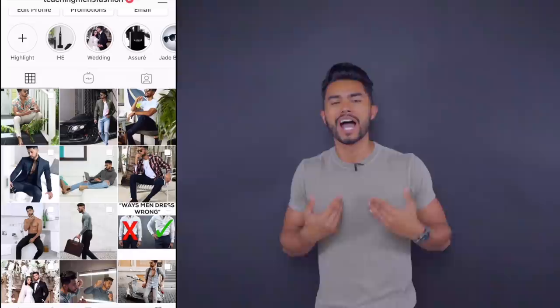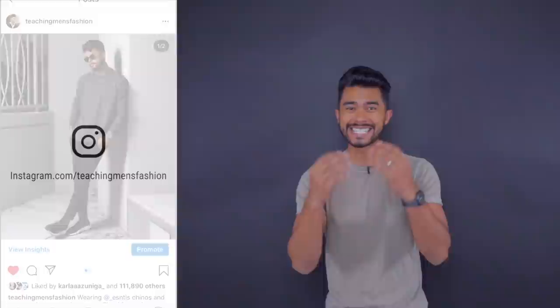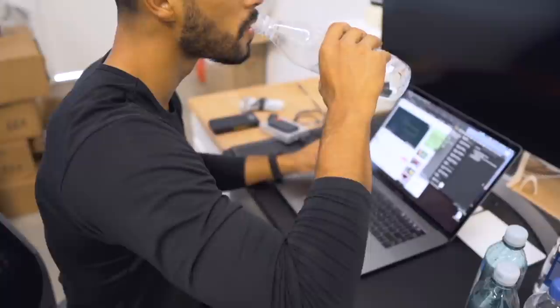I see you guys putting in the work in the gym constantly because you want to look more muscular. But maybe you got a date tonight, a hot chick to impress, or you want to intimidate a dude. I'm a scrawny guy too — I've been a scrawny guy my whole life. So today, in just 10 minutes, if you do any of these 10 things, you're going to instantly look more muscular.